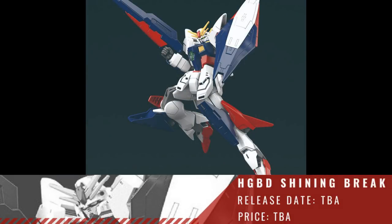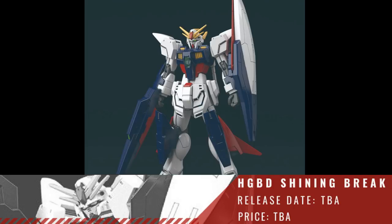Next up we have the HGBD 1/144 Shining Break. This does not have a release date or price as of yet.